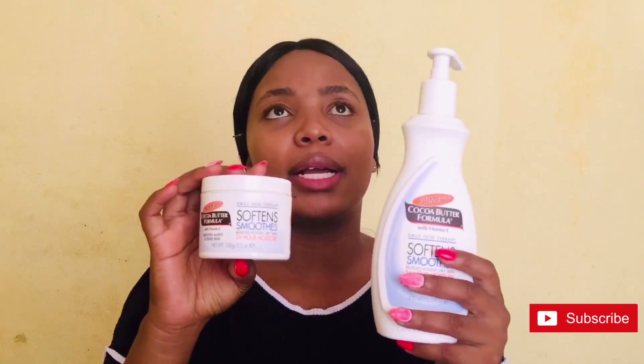These products do not say what they are. I think if there's anything to change, they need to let us know in their packaging what these products are. Let me just read it to you: it says 'Palmer's Cocoa Butter Formula with Vitamin E, daily skin therapy, soft and smooths, relieves rough dry skin, for moisture, smooths marks and toned skin, dermatologist recommended.' It gives the weight but it doesn't tell us if it's a lotion or what — it says the same thing on both. If only they had told us 'this is a lotion, this is a butter' it would have been much easier.